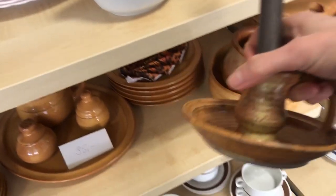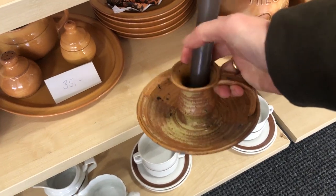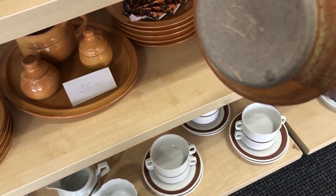Those candlestick holders always suck me in for some reason. This one still has its candle inside, which is really neat, and it's speckled.